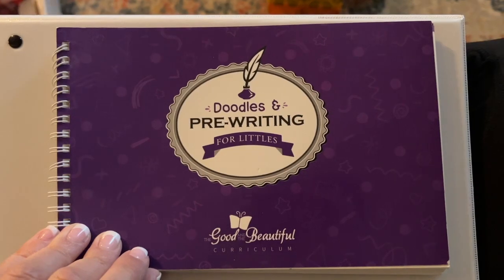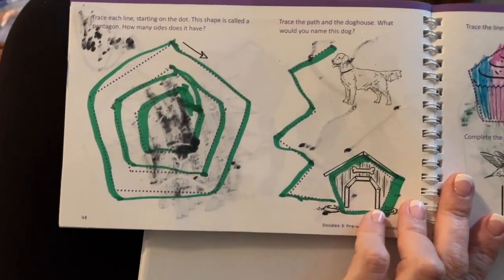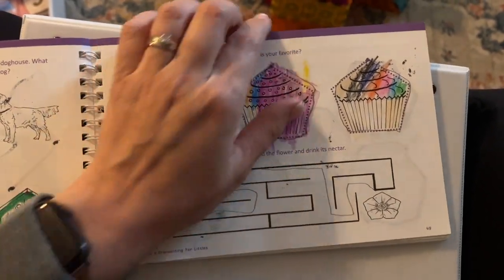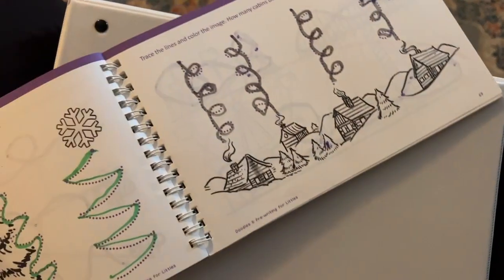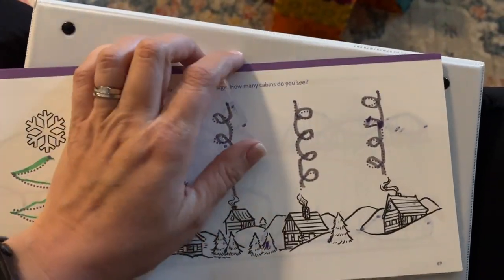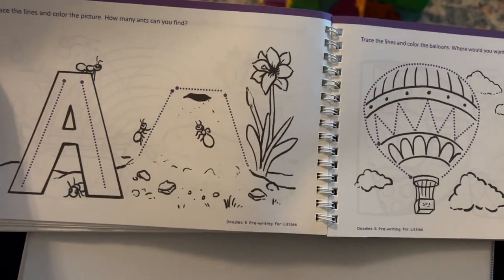So here is his handwriting that he does about three days a week. He was going to do it today, but we're just going to skip it. This is just some tracing and coloring, and it eventually gets to some letters and stuff.